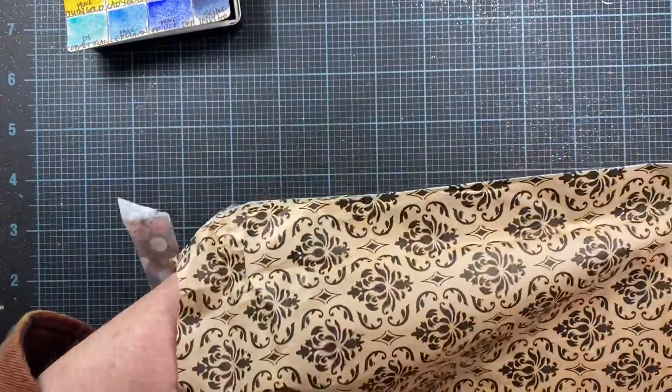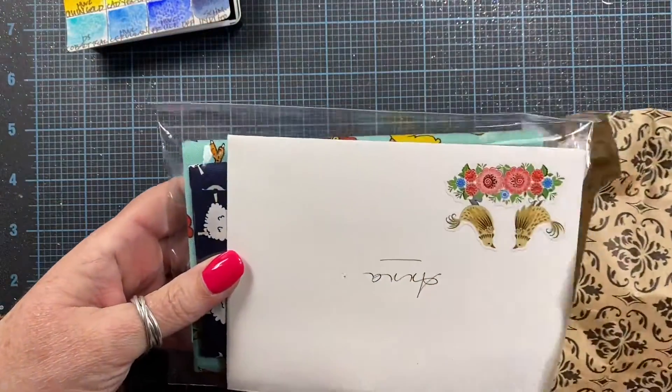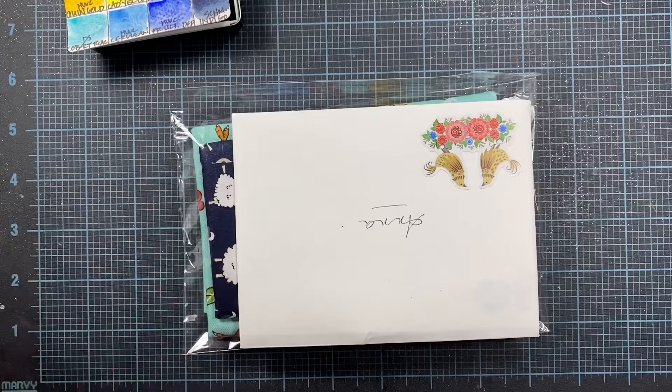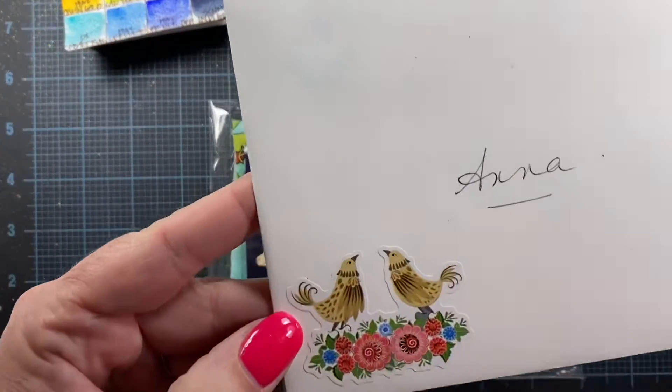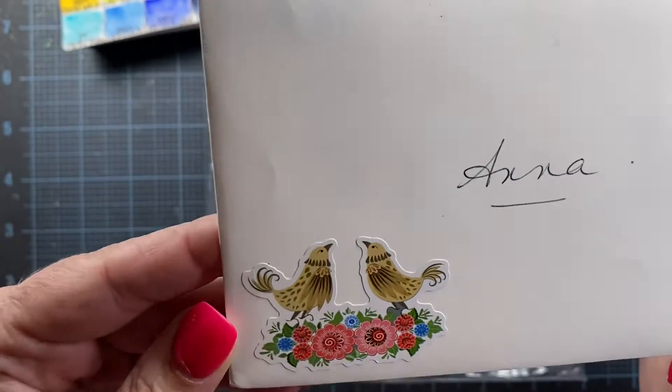Let's see what is in here. It's kind of squishy. Soft. It says Anna — look how cute that sticker is there. That's adorable.